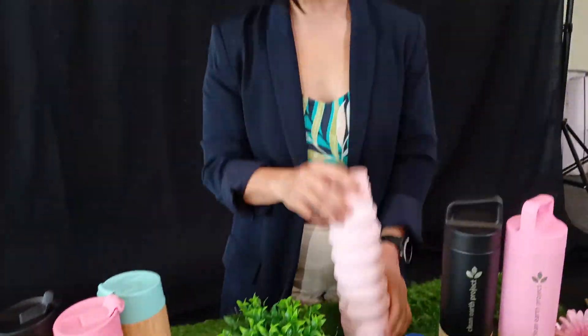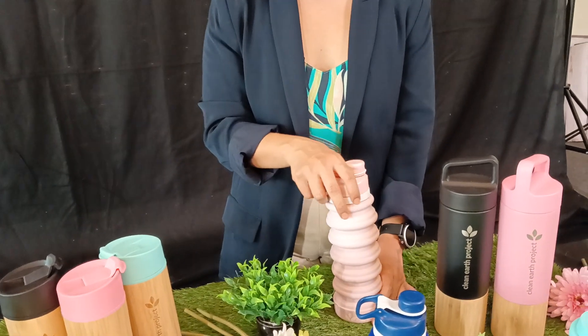And this one is made out of silicone BPA-free. As you can see, aside from being cute and colorful, these are also functional where you can hold it. And when you want to use it, you just need to expand it.